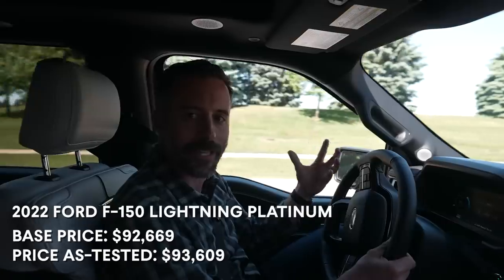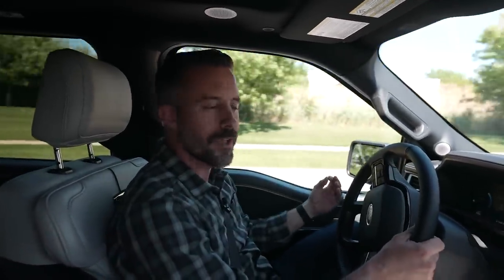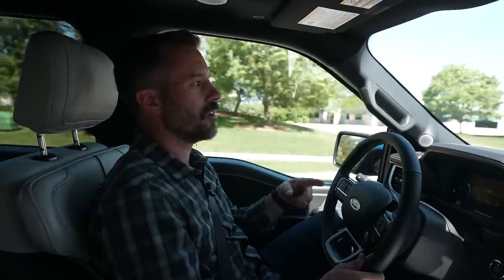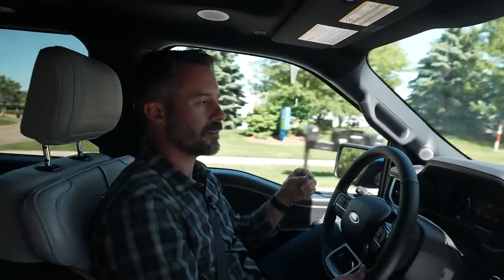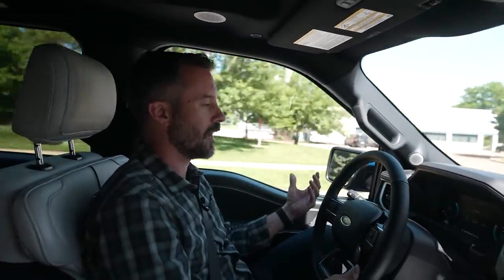There are no standout 'look at me' features about its design. It's just a regular F-150 with a little bit of difference. It's to the point that if you were to swap this truck out with the owner of a regular gasoline-powered F-150, all they would do is notice that their truck suddenly got a lot more quiet and a lot more powerful.